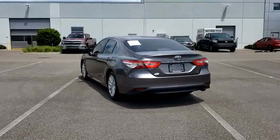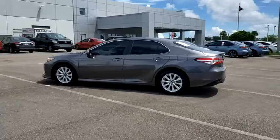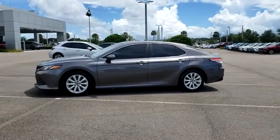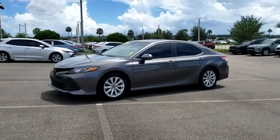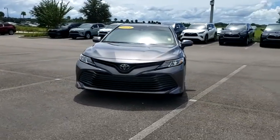This vehicle has less than 15,000 miles. Here are some of this vehicle's great options: backup camera, anti-lock braking system, keyless entry, lane departure warning, traction control, stability control, and steering wheel audio control.